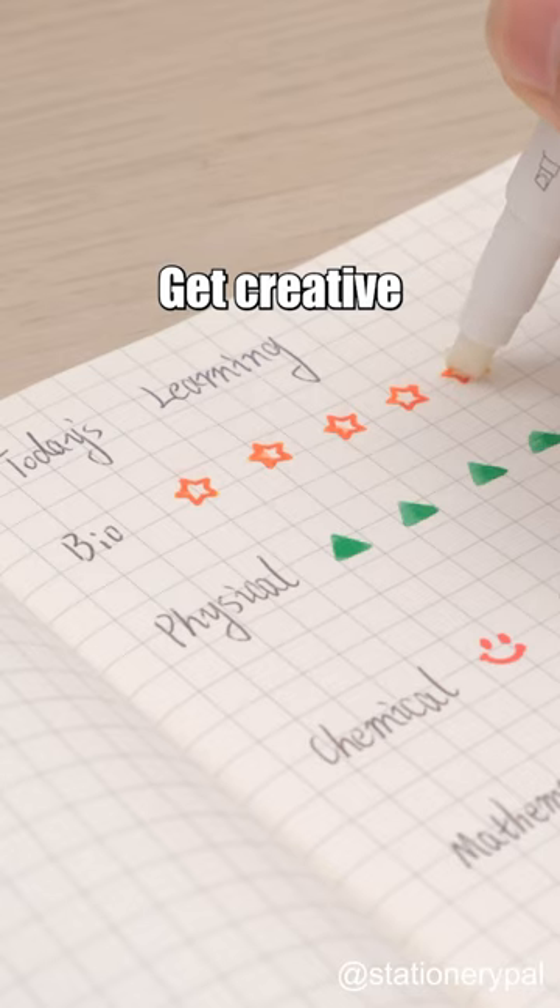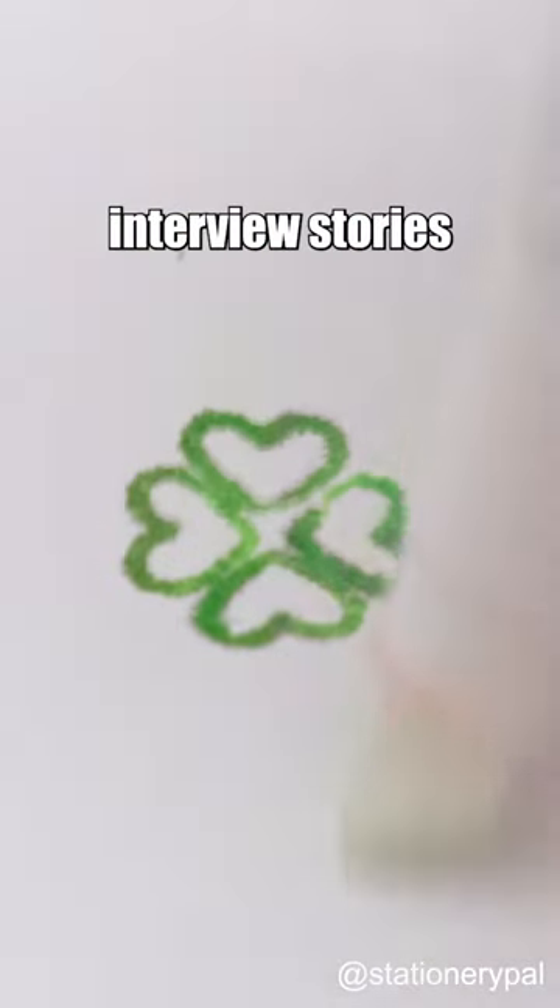See your tasks at a glance. Get creative with your own rating system. Share your nightmare interview stories with us.